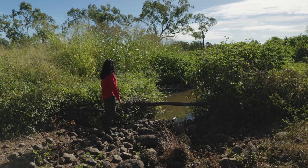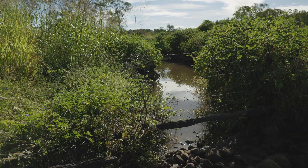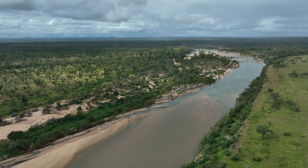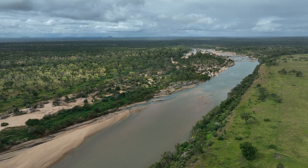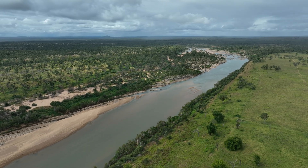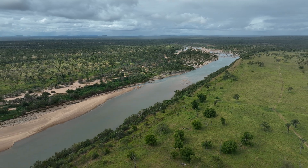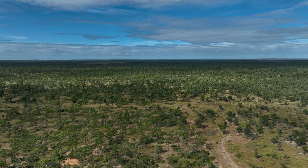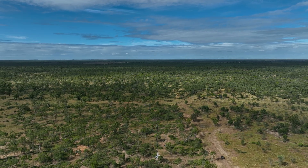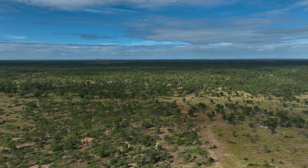There's a gully very close to the flux tower that flows into the nearby creek, which flows into the Burdekin River. We've been looking at installing runoff monitoring equipment so we can capture that last bit of the water balance. That'll make this site one of the only sites in Australia — and maybe even globally — where we measure the full extent of the water balance, tied to carbon fluxes and data on vegetation.